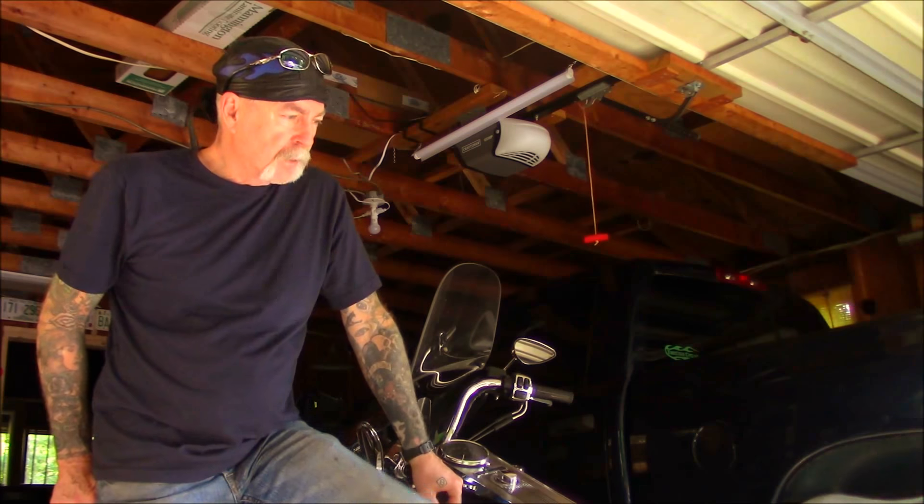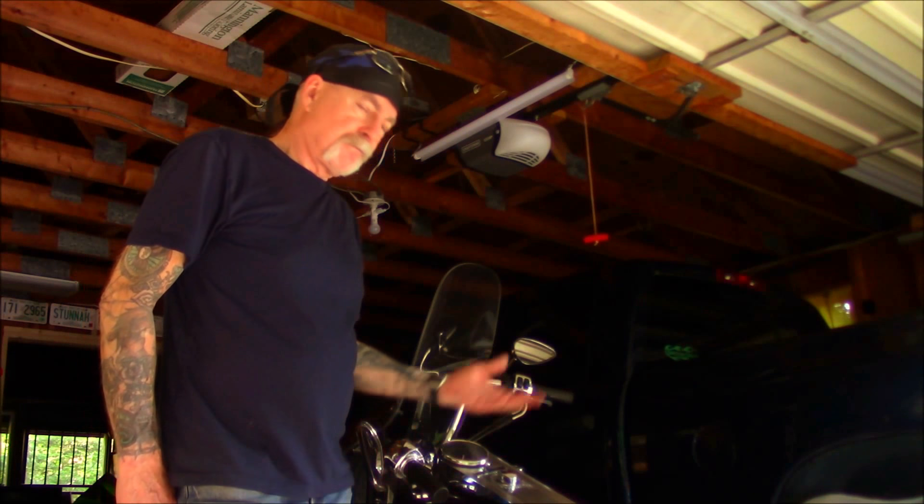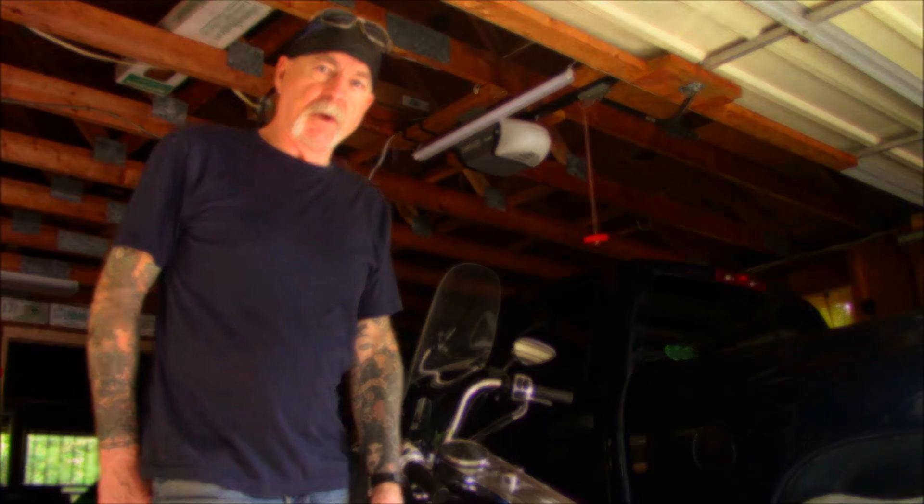Once I've done that, I'll be able to start the bike without a fob. I hope that clears it up a little bit. If not, leave me a comment, ask me a question, and I'll see what I can do to answer it. I don't know everything, that's for sure.